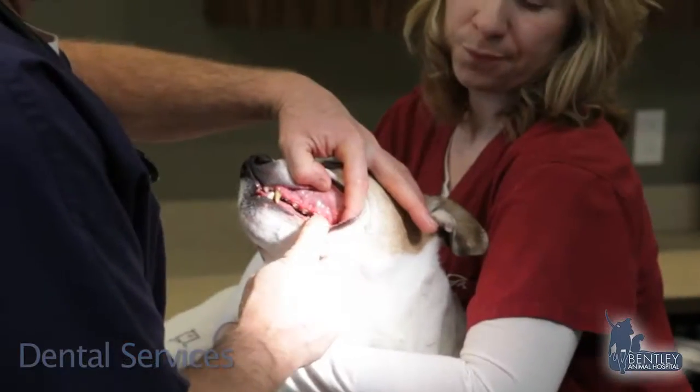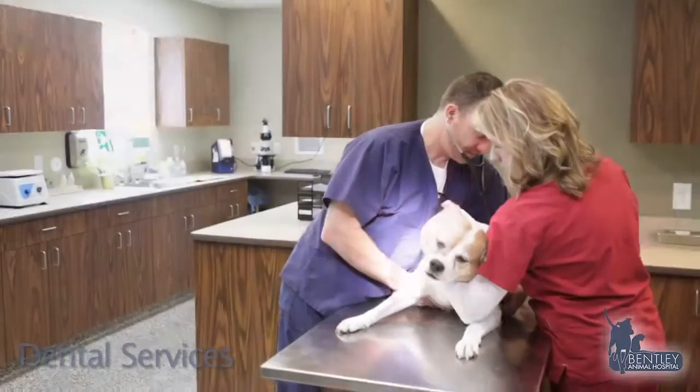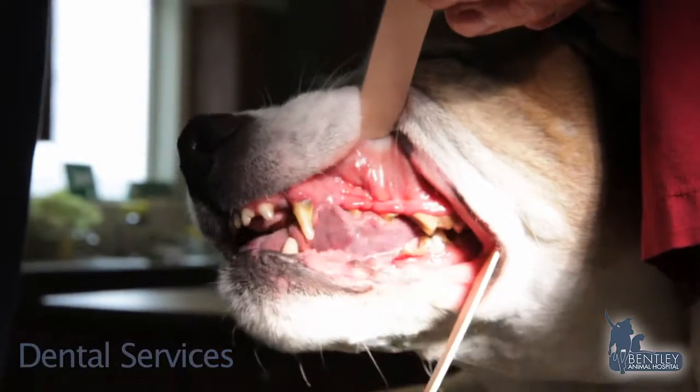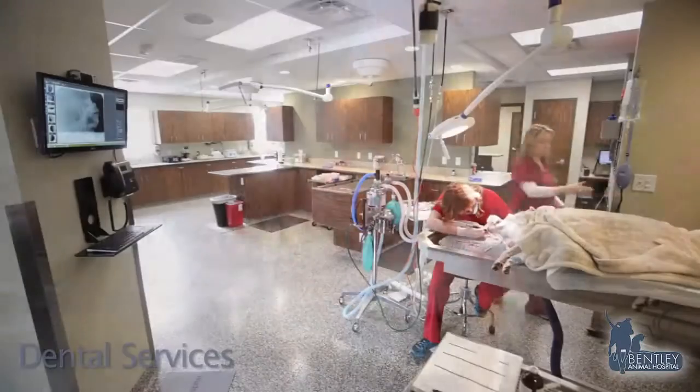The overall health of the pet is determined and must be healthy enough to undergo any type of dental work. This includes a typical wellness exam and a thorough mouth, teeth and gums exam.